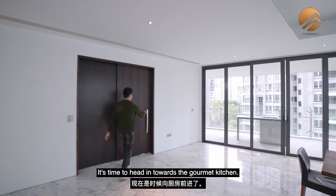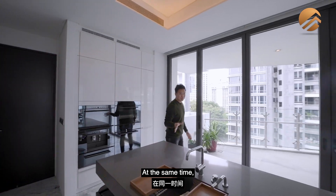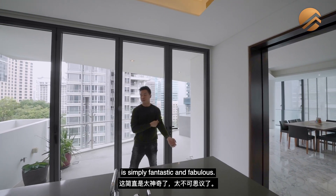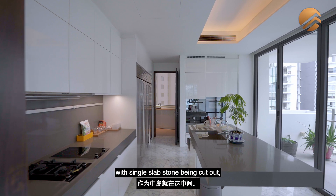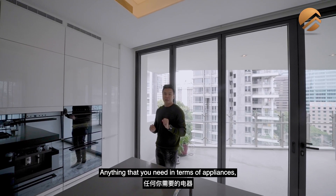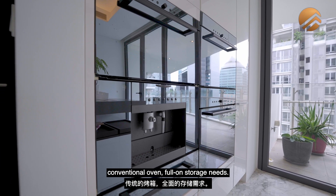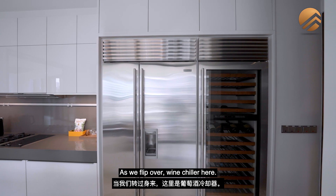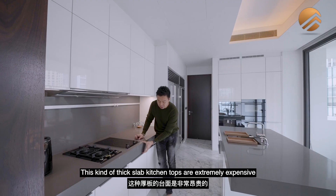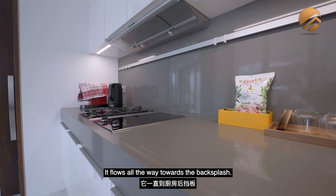Heading into the gourmet kitchen, you're greeted by a huge lighting panel. The gourmet kitchen flows directly into your dining zone and shares a common balcony towards the main dining balcony. The amount of natural brightness coming in is simply fantastic. There's an island in the middle with a single slab stone cut out, done with luxury storage at the bottom. All appliances are planned for within this apartment — microwave, coffee machine, steam oven, conventional oven, wine chiller, Sub-Zero double-door fridge, and ducted air-con even in the kitchen. The thick slab kitchen top is extremely expensive and difficult to construct, flowing all the way towards the backsplash.